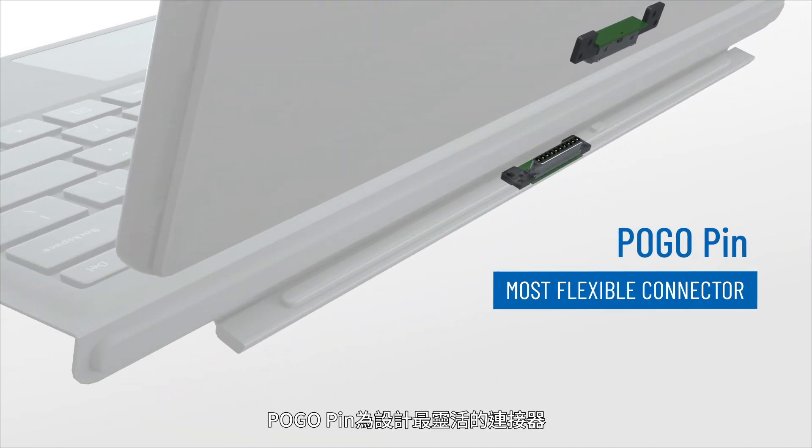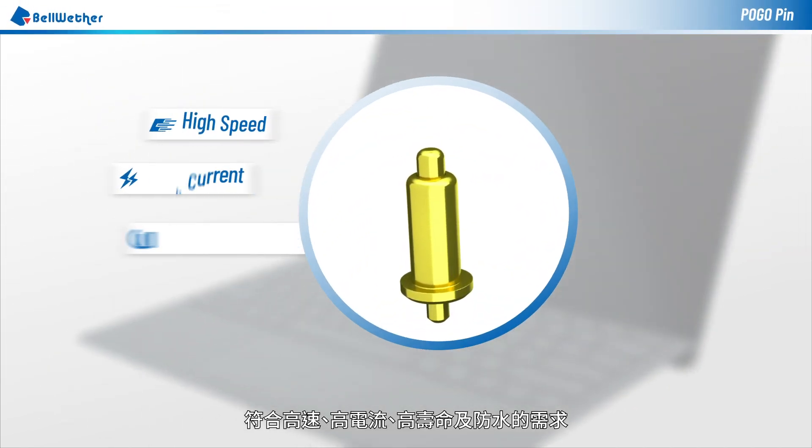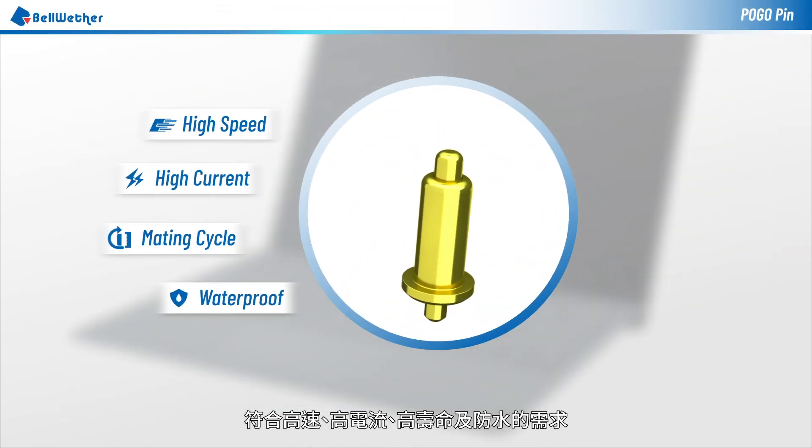Pogo pin is the most flexible connector, meeting high speed, high current, long life, and waterproof requirements in one connector.